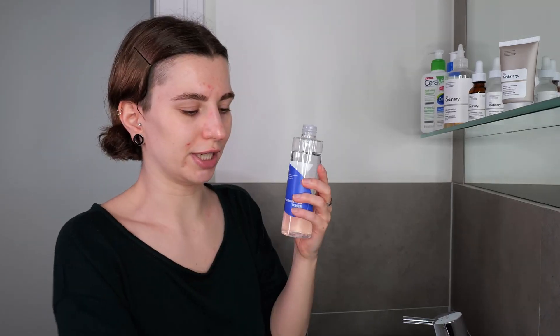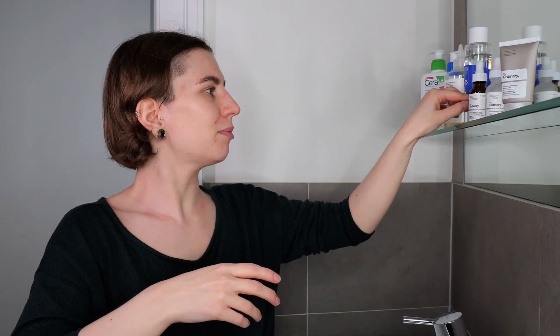I'm going to use the Isntree Hyaluronic Acid Toner as an example. I prefer to apply it with my hands, but you could also use a cotton pad. Whether you're using a hydrating toner or an exfoliating acid toner, use between five to ten drops for your face and neck. With the hydrating toner, I'm able to use it on the eye contour as well. Once applied, leave it on the skin — no need to wash it off. Give it about 30 seconds to a minute to absorb before moving on to the next step.